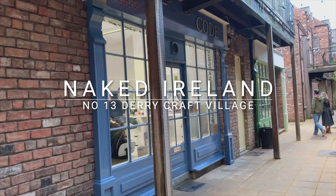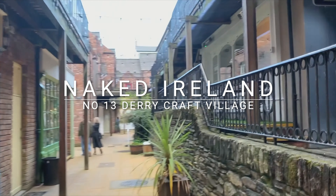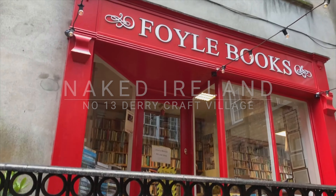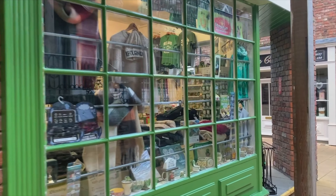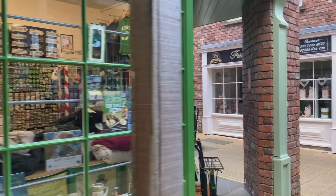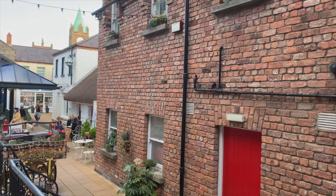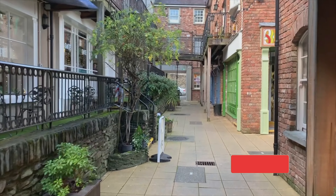The Craft Village in Derry would be quite easily missed, tucked away as it is at the side of the city's 17th century walls. What you'll find here is how this quarter might have looked back in the 18th and 19th centuries. It's now a very quaint corner of the city that tourists should definitely visit.